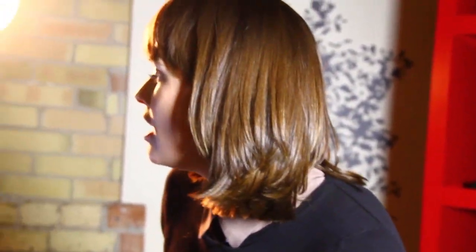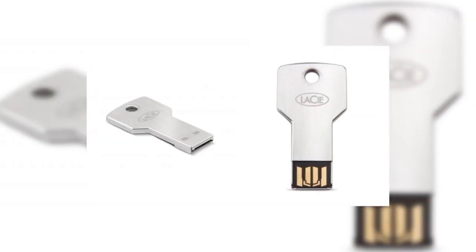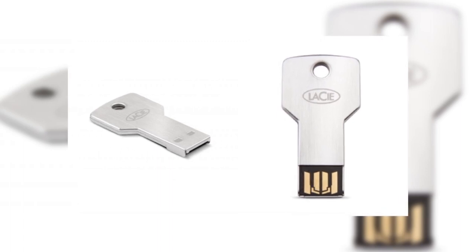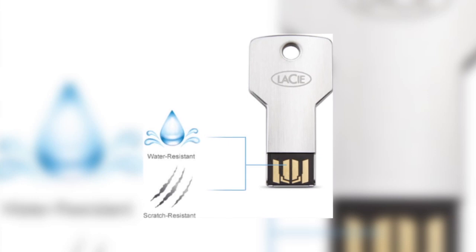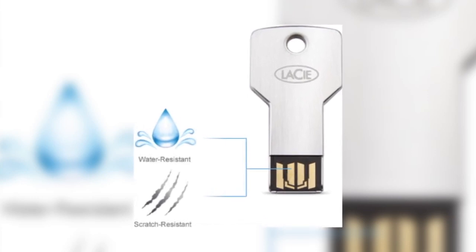A lot of people use external hard drives to back up their work, but what happens if you spill water or liquids on it? You're probably going to be in trouble. To avoid this situation, here is a waterproof external hard drive called the Lassie Petite Key. It's completely waterproof, so you can store whatever you want and not worry about spilling liquids and losing all of your files.